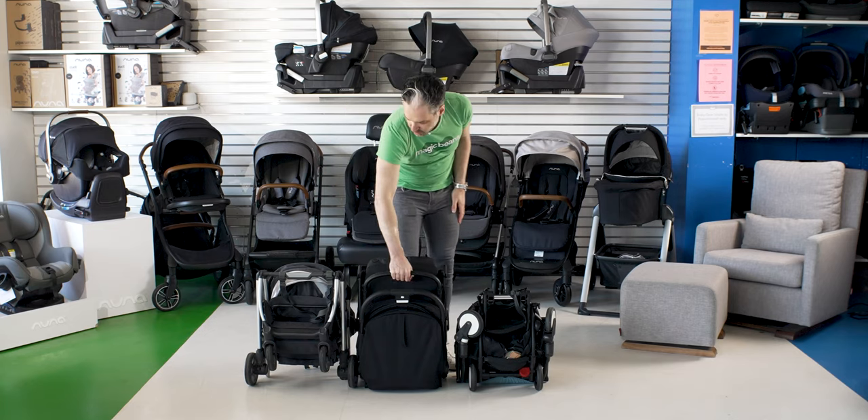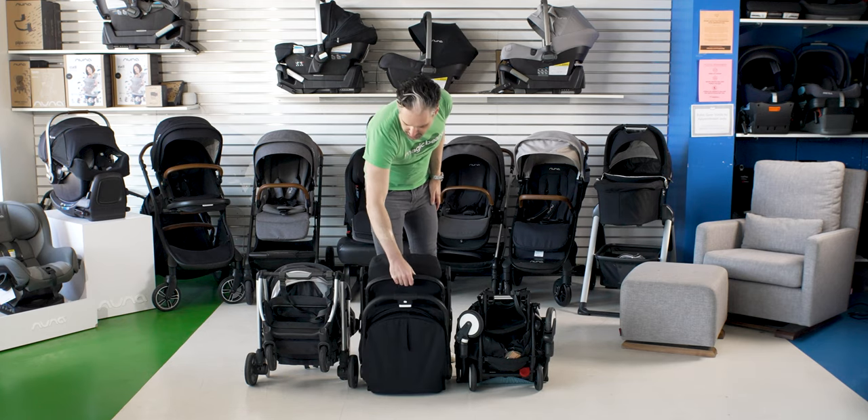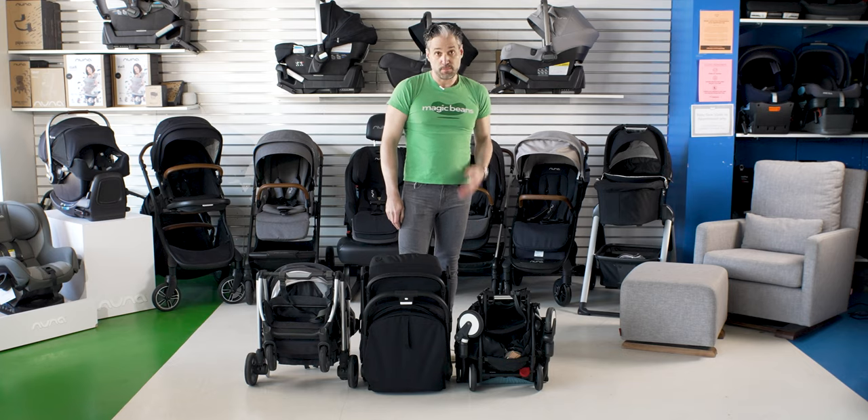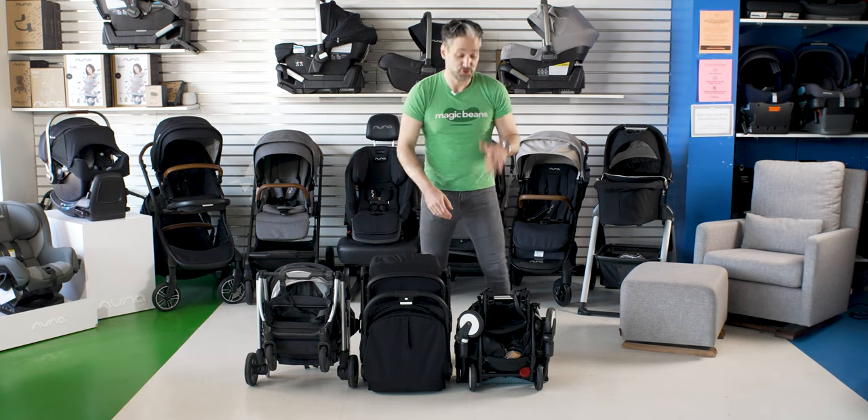It also has a belly bar included, which is really easy to lift up. This could be a very nice option when you're looking for that lightweight stroller, or you can use it from newborn — just add those car seat adapters. I am going to show you how that works.